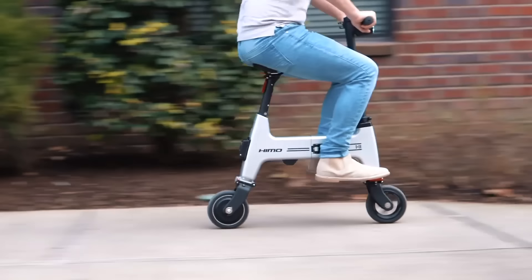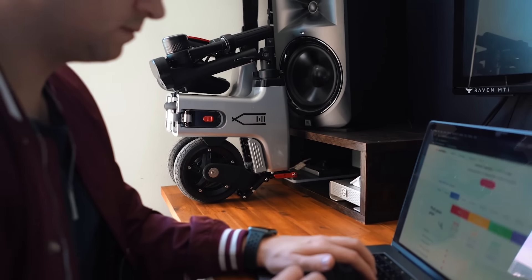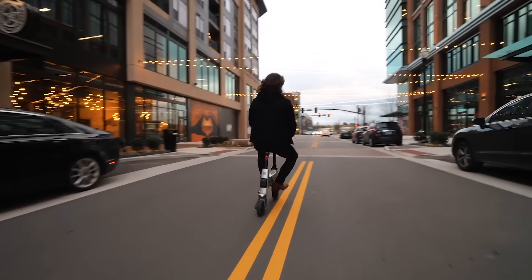Hi-Mo is an invention that features all of the best elements of personal electric vehicles. Here is a bicycle so compact that it will fit in a luggage carrier or even in a backpack when folded.